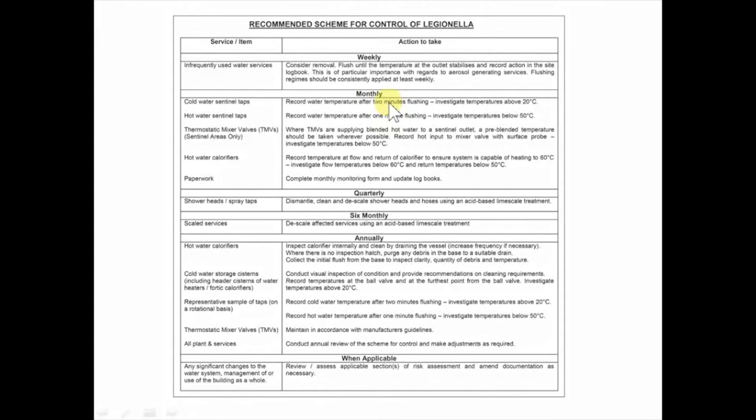On a monthly basis they recommended testing the temperature of water at taps or points called sentinel taps and points. In plainer English, this is the nearest and furthest points from the boiler or water source, to make sure that the water is cold or hot enough as required. If there's a thermostatic mixing valve (TMV) present in a sentinel area — a valve that mixes hot and cold water together before it gets to the tap to prevent scalding — they recommended that a surface temperature thermometer was used to check the temperature of water in the pipework before it gets to the TMV. They also recommended that calorifiers, or hot water boilers in plainer English, are checked to make sure the water being kept hot inside them is hot enough.